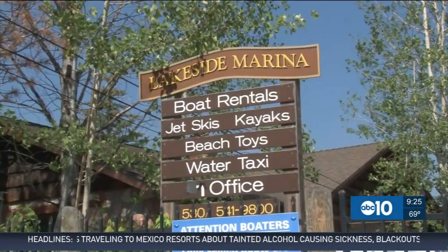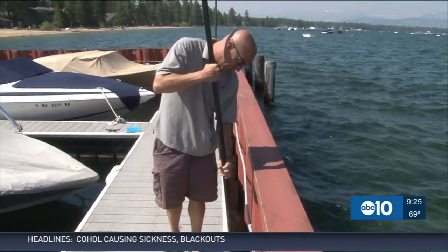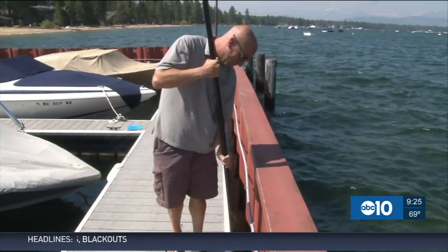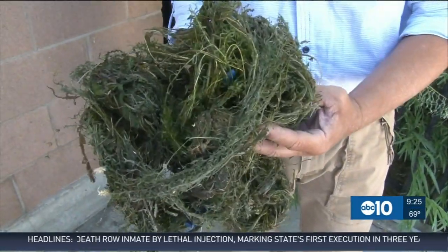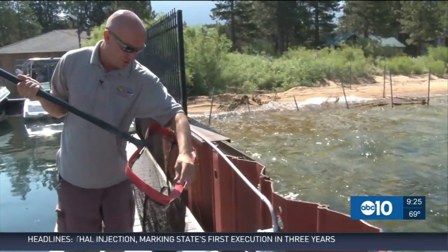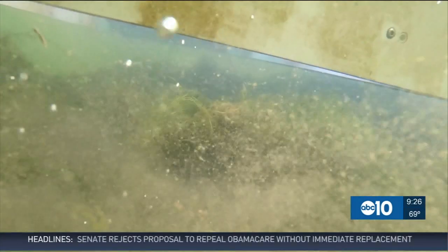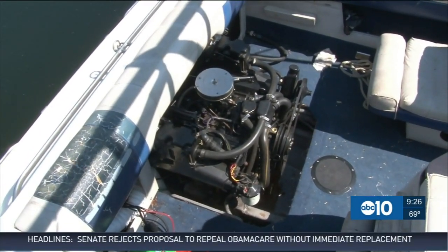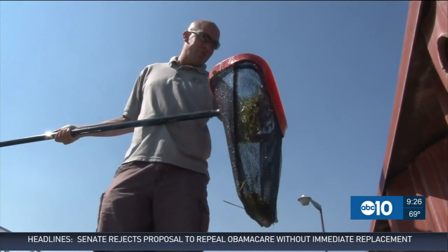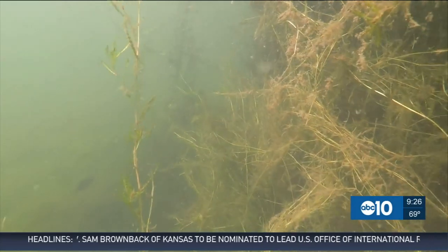It's cleanup time at Lakeside Marina, and Joel Baker's tool of choice is a net. They like to build up along the wall. The mess is getting bigger — if we didn't do anything about it, it would completely choke off the marina. Milfoil is one of the many invasive weeds turning the clear waters of Lake Tahoe murky and getting caught up in boat motors. The more it builds up and gets picked up in motors, it can be spread around the lake. Getting rid of this weed is a daily chore for Joel.